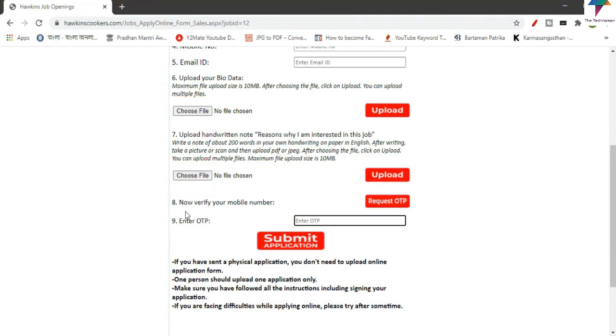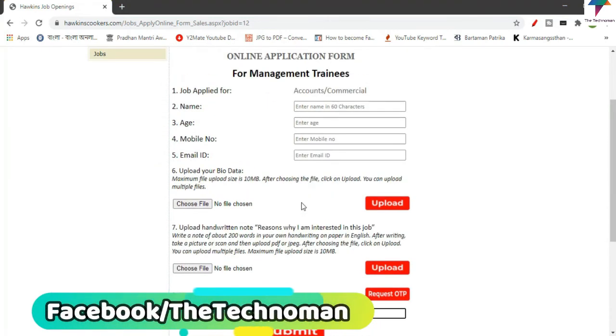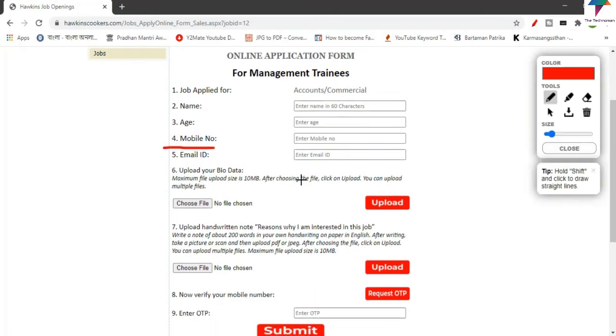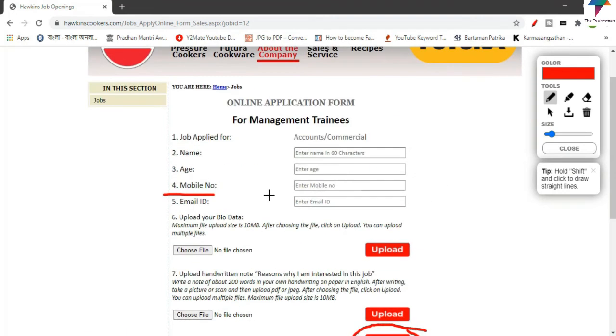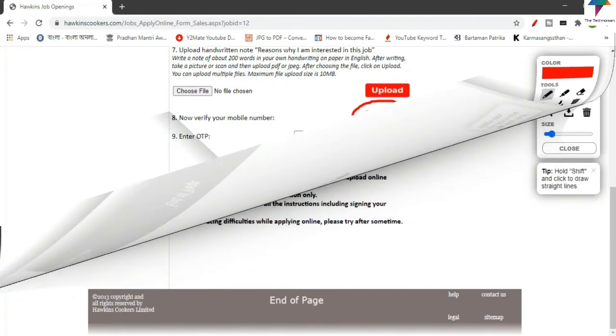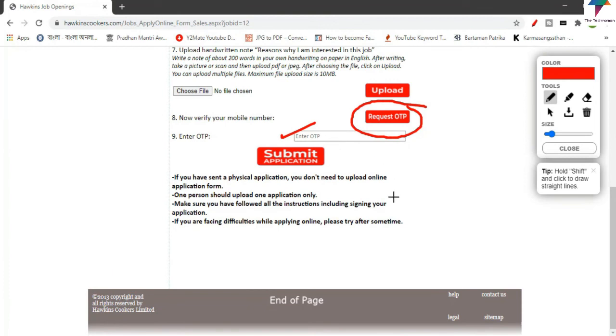Now verify your mobile number. Enter your mobile number and click the Request OTP button. Once you click Request OTP, you will receive the OTP on your mobile number. Enter the OTP, then submit your application.